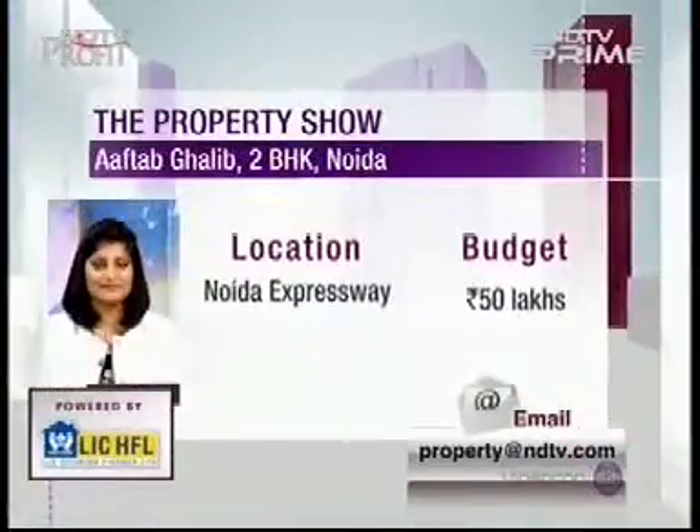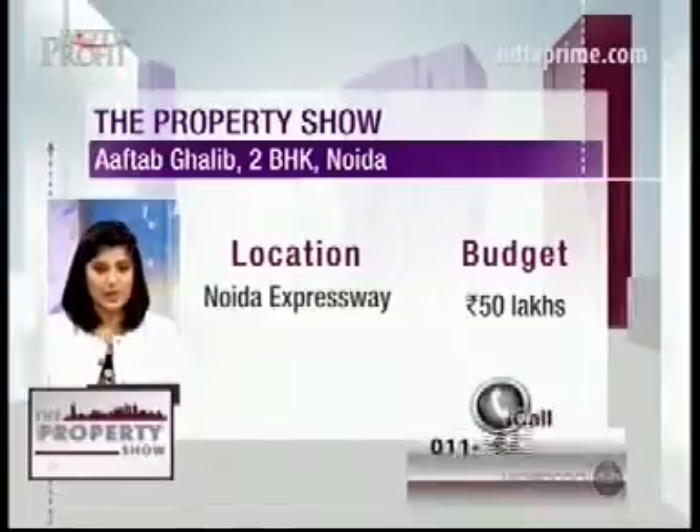Hi. Basically I live in Delhi and I'm looking for a property in Noida. I have a budget of around 50 lakh rupees. Can you please advise me? Sure. So Akash, Aftab is looking for a property in Noida. His budget is about 50 lakh rupees. He's not chosen any particular area. What do we suggest to him?